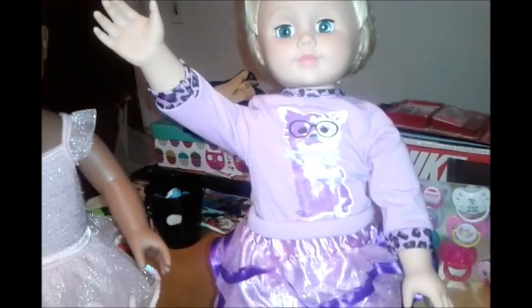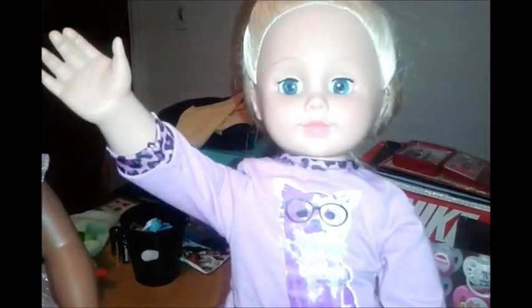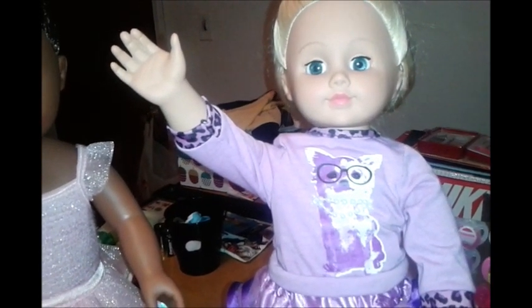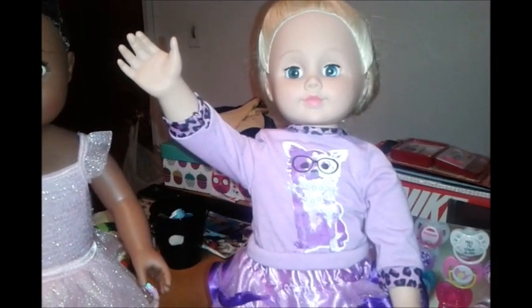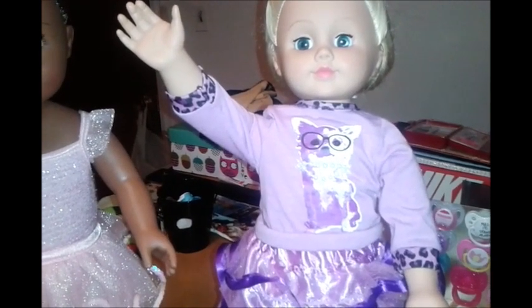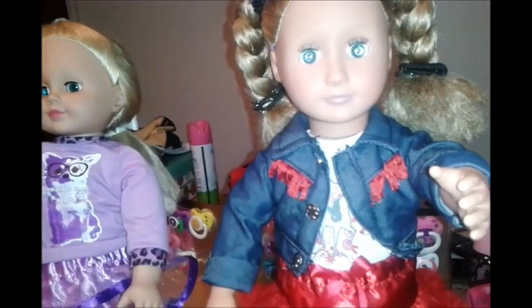This one is my most prized because she is a Madame Alexander doll — she even has the tag on her. She is one of the first ones, so she was a very good find. I also got her at a thrift store and I love her to death. Her name is Alex.